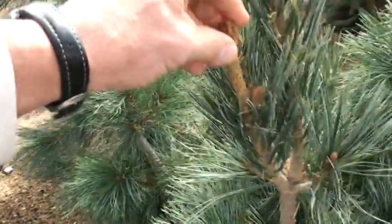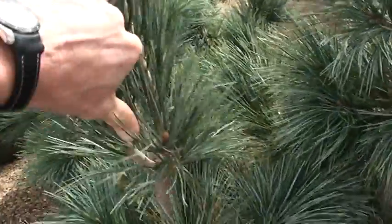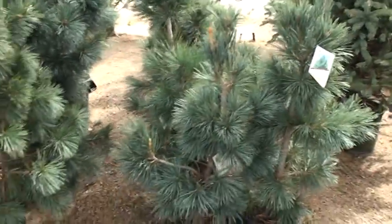It's starting to push its new candle growth. How much are these guys? $74.99. Kind of a slow grower — you're looking at about a foot a year when it grows. Nice, full.